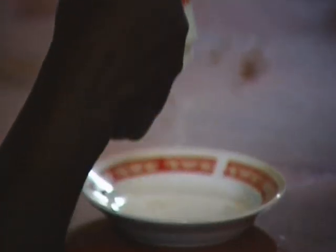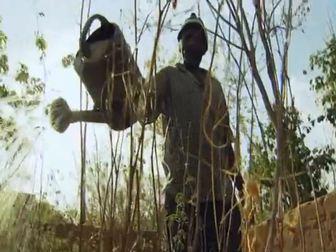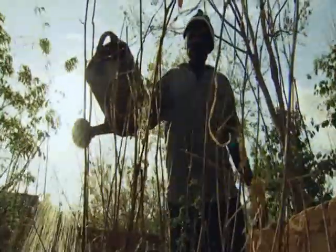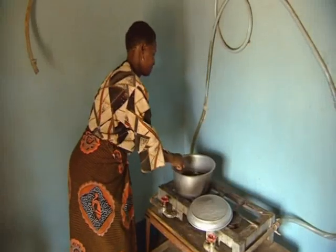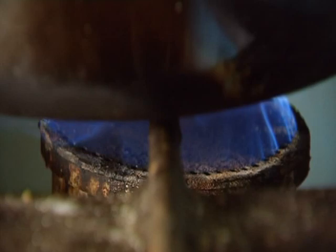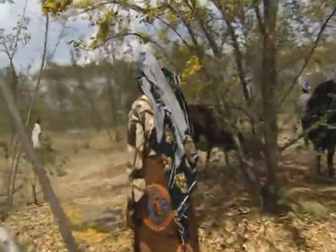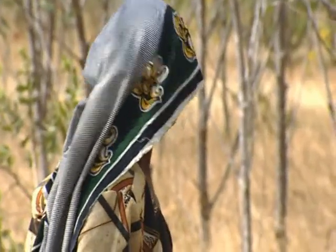There are many benefits to using biogas in the home. Firstly, the dung from the cows isn't wasted — it's recycled for use on the farm. Secondly, it makes cooking easier, as it cuts down the amount of time spent in the kitchen preparing food. Another benefit is that women have more free time, as they no longer have to search for firewood.